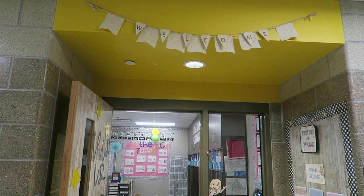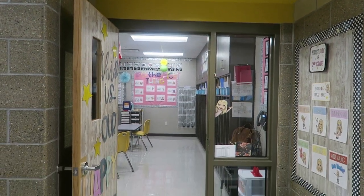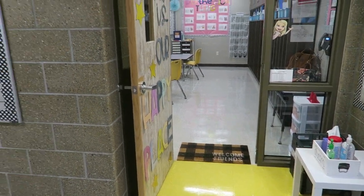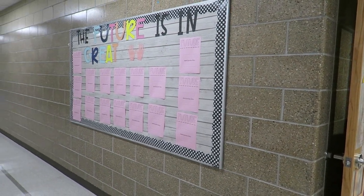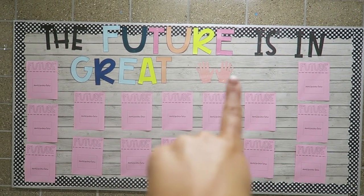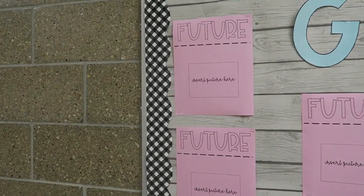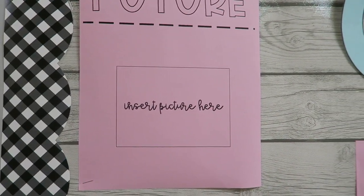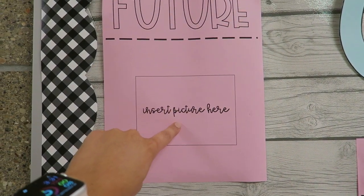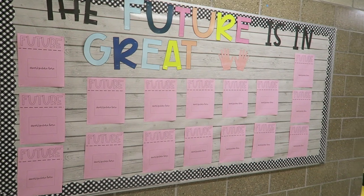Starting out here in the hallway, this is the entrance to my classroom. I have this little welcome sign from the Target Dollar Spot, and my accent wall is yellow. I have a pretty big bulletin board out here that says 'the future is in great hands.' I'm planning on getting different shades of skin-colored hands to put right here. On the first day of school, I was going to take a picture of them holding a sign of what they want to be when they're older — future doctor, future teacher — and hopefully I'll get a picture of all of them to fill up this board.